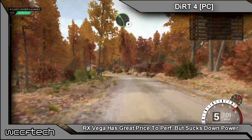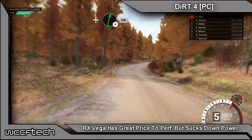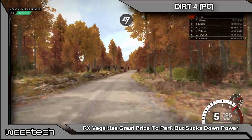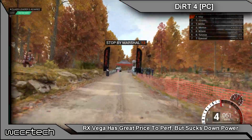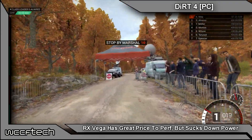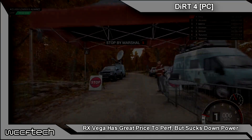So, not all good but not all bad — Vega is going to be an interesting launch. We'll get more details as we get closer, and all the details once it does launch. Stay tuned here at WCCF Tech TV and we'll bring you as much as we can, as fast as we can. See you in the next video.